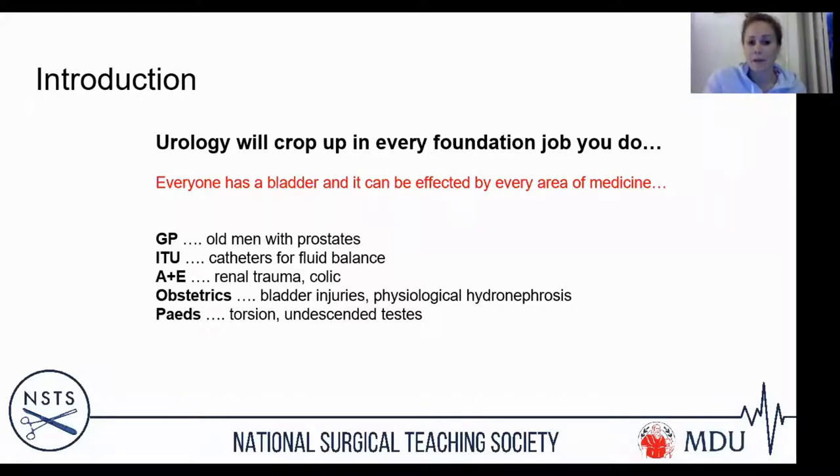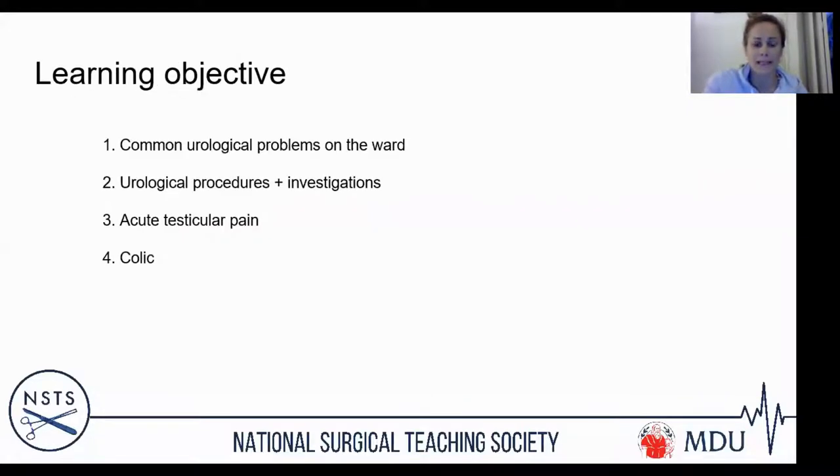In A&E you'll have renal traumas and people coming in with possible stones. In obstetrics you'll have bladder injuries during emergency caesarean sections and physiological hydronephrosis in pregnant ladies — knowing when to investigate and when to intervene. And even in paediatrics, you'll have torsions and undescended testes. It crops up everywhere, so a basic understanding of how to manage common conditions is really valuable as an F1.